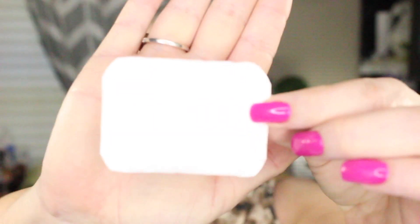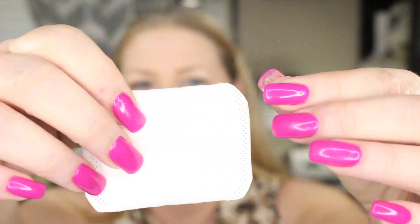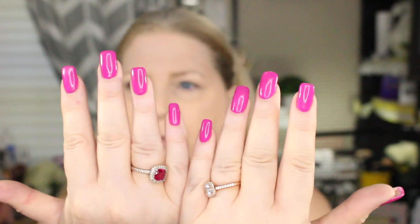Before I finish the rest of my makeup, I want to test the transfer proof claim. I have a white makeup remover pad — let's press it... nothing, press nothing, maybe the tiniest bit. Let's use the other end. I'd say so far it is transfer proof. By the way, these nails — I fell in love with this color when I got them done the other day. It's loud and I love it. Let me go ahead and finish my makeup and I'll be right back.